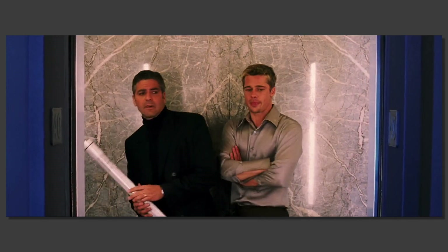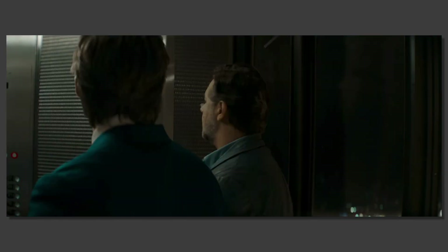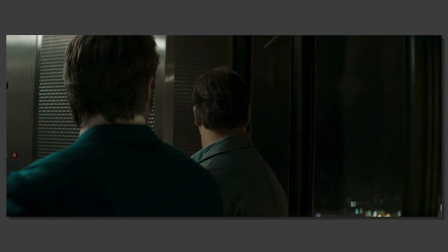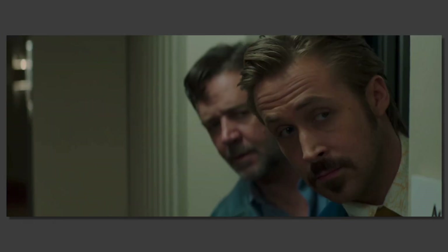I was watching Ocean's Eleven the other day and noticed there was this elevator scene. The next day, I watched The Nice Guys and noticed there was this elevator scene. And this is getting pretty spooky now, right? Three days in a row, three elevator scenes.